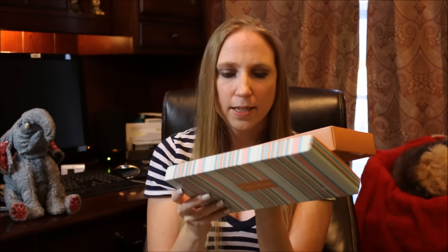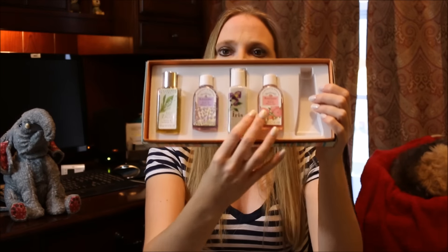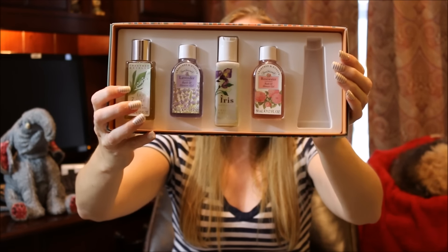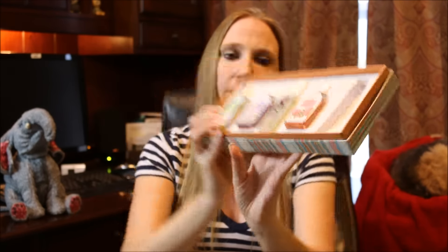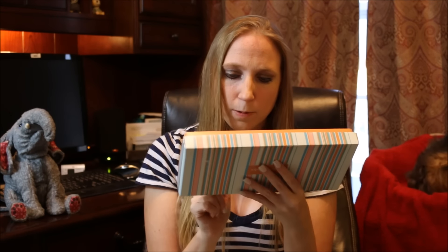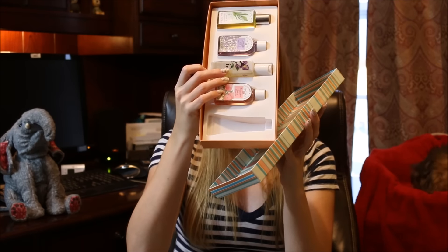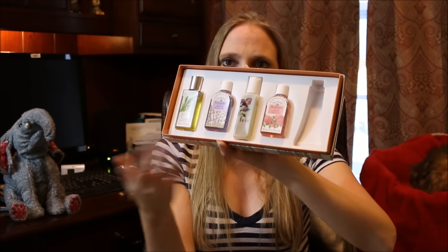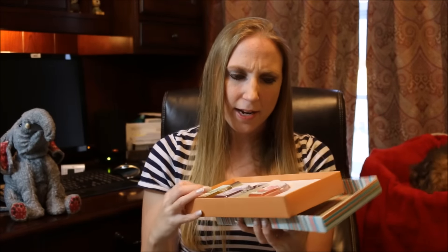I found this little Crabtree and Evelyn gift set — just a bath set that came in a box. There was one missing, but it's not a big deal because these are all new. I guess someone used one and then decided they didn't want the rest. It's just a Lily of the Valley shower gel, a lavender shower gel, an iris shower gel, and a rose water shower gel. They kept the Gardener's Hand Therapy hand cream and donated the shower gels to the thrift store. I forget how much it cost but I think it was like a dollar and some change. Whenever I see Crabtree and Evelyn, I like to pick it up because I think the products are really nice quality.